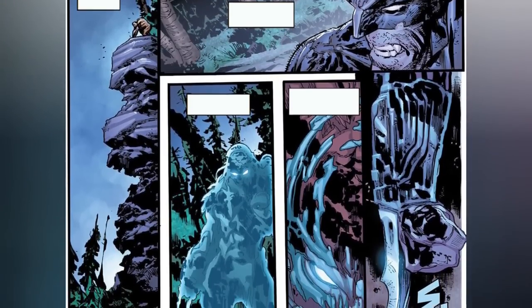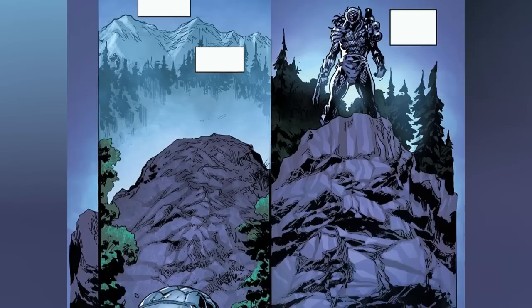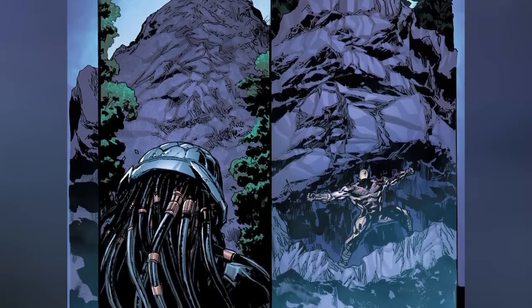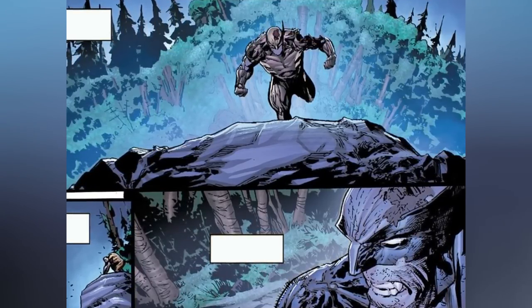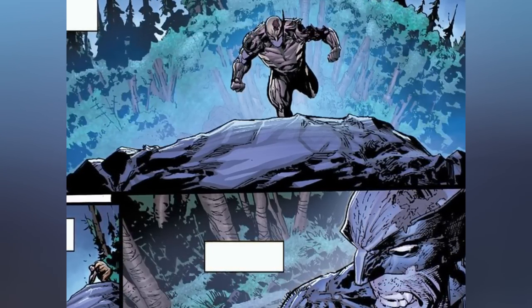In his desperate bid to escape, he reached a cliff. There was water running down below, but behind him there was a ripple in the air. At this moment, the Predator turned off his cloaking device, becoming visible, because he wanted his prey to see him in his final moments. Wolverine managed to hide, but for how long? Even though the comic began with this chase sequence, the real story had spanned great magnitudes of time and distance.